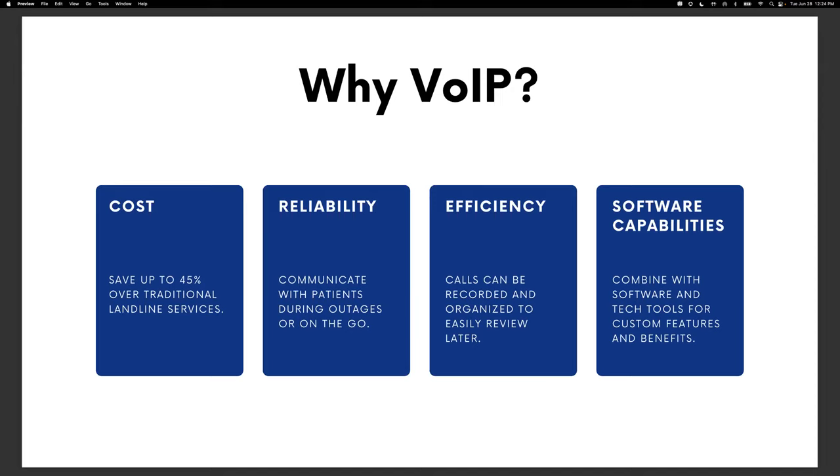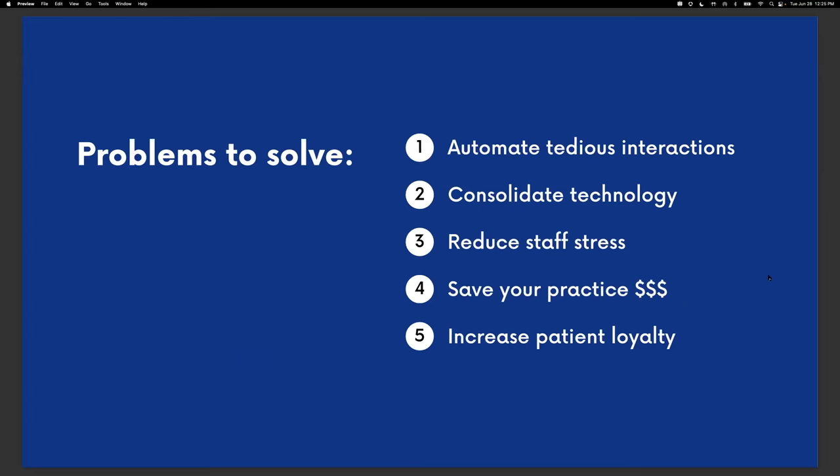Finally, VoIP phone systems can integrate with powerful software platforms that allow you to streamline digital communication into a single unified platform. If you're paying several companies for extra software to handle texting, appointment reminders, or other tools, VoIP software allows you to consolidate and save on those one-off monthly expenses. If you're spending $1,000 or over $1,000 on communication tech, bundling it together can save you big. Modern practices looking for a communication system that automates tedious interactions, consolidates tools, reduces staff stress, saves money, and builds loyal patients should go find a good VoIP phone system with powerful software capabilities.